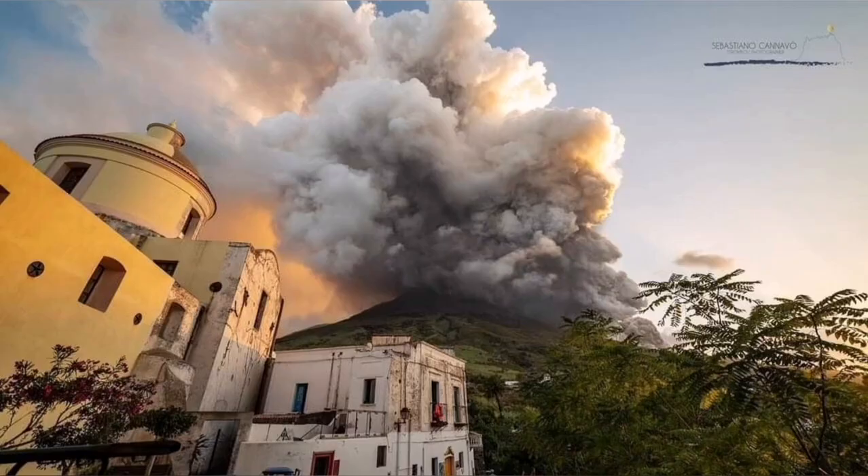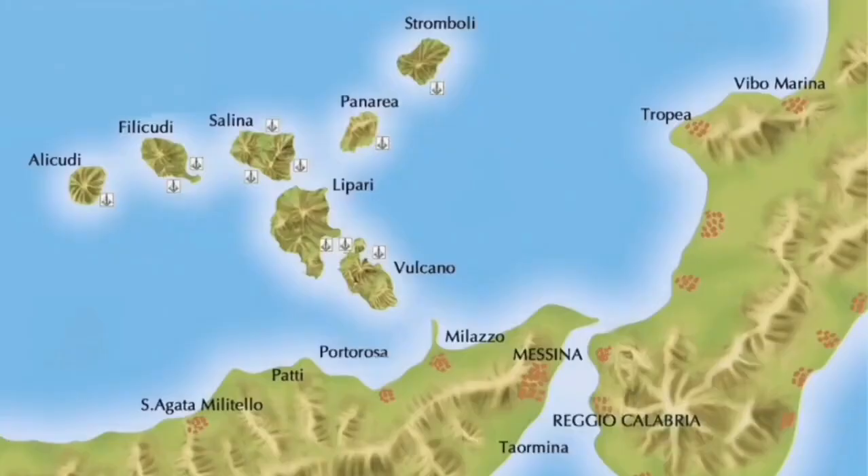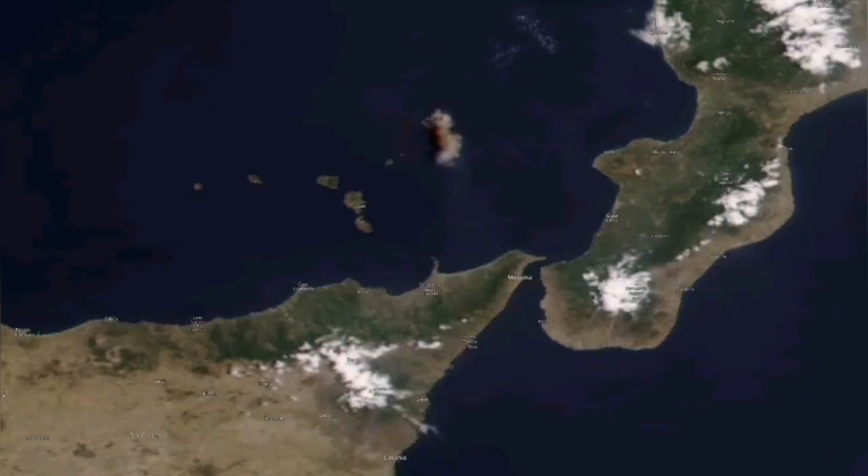It creates sulfur clouds which can also travel a distance, like what Mount Etna did recently. Stromboli also does the same.